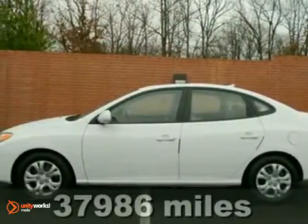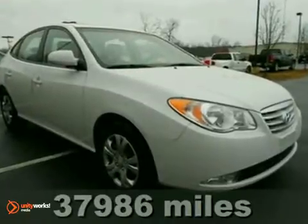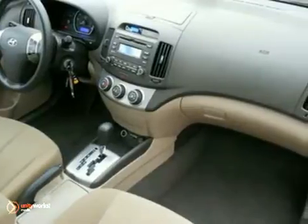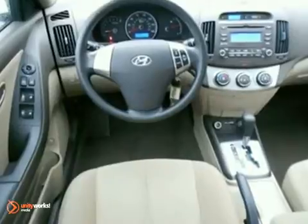This 2010 Hyundai Elantra GLS has all the right ingredients. Try this on for size. One of the best things about it is something you can't see, but you'll be thankful for it every time you pull up to the pump. Fuel efficiency is where it's at, and this Honda's got it.